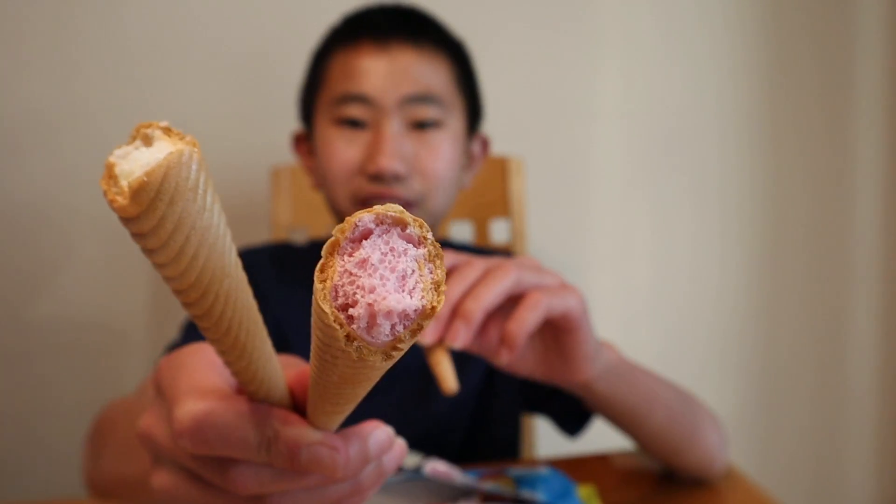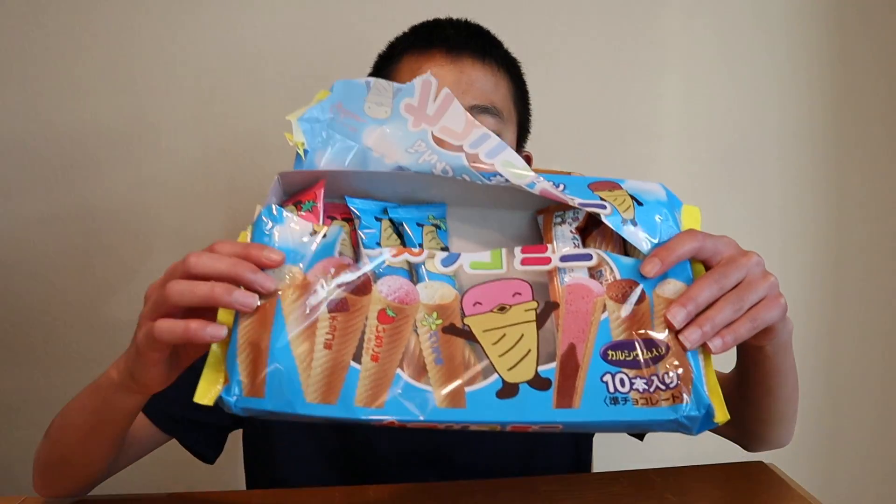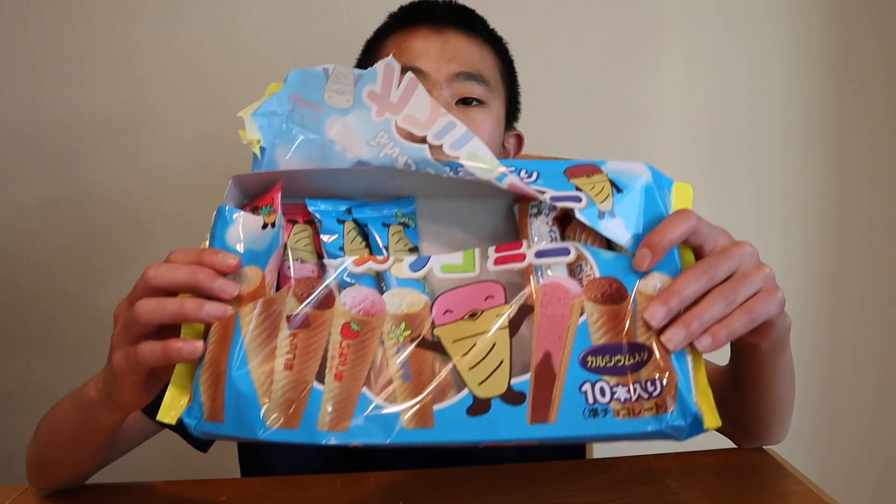Time to rate these three cones. I give the vanilla one a 9 out of 10, the chocolate one a 9 out of 10, and the winner is the strawberry one at 10 out of 10. I really enjoyed these ice cream cone treats, and if you're at a Japanese store, go buy yourself some!